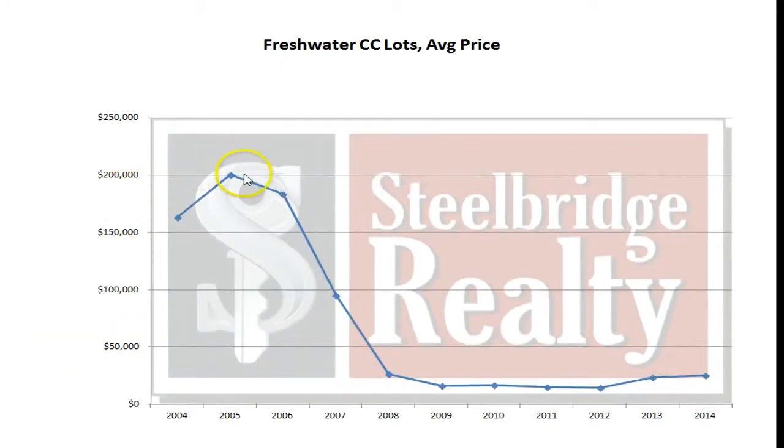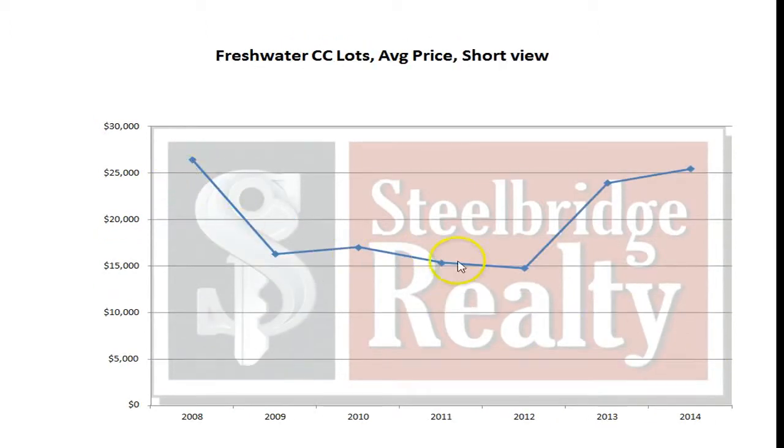Freshwater lots — this is the longer view back to 04. In the shorter view recently, they jumped up pretty good in 2013. They're still getting some very slight price appreciation, but that is flattening out as well.